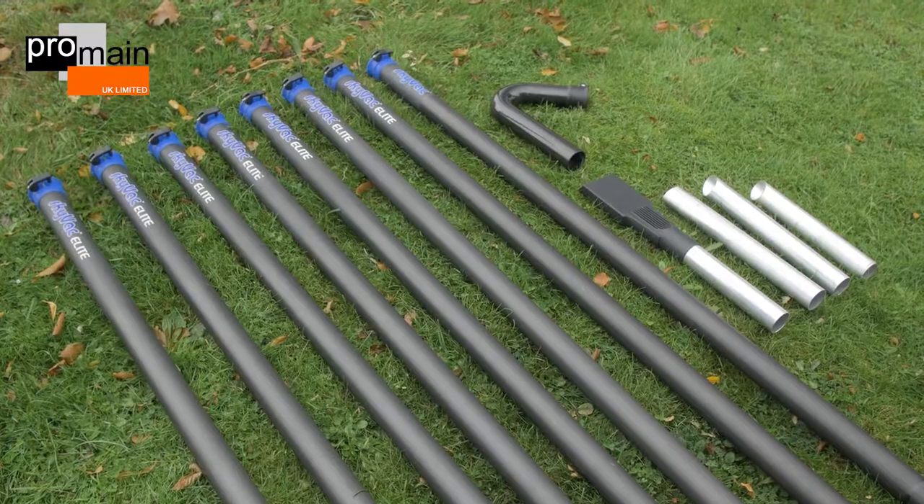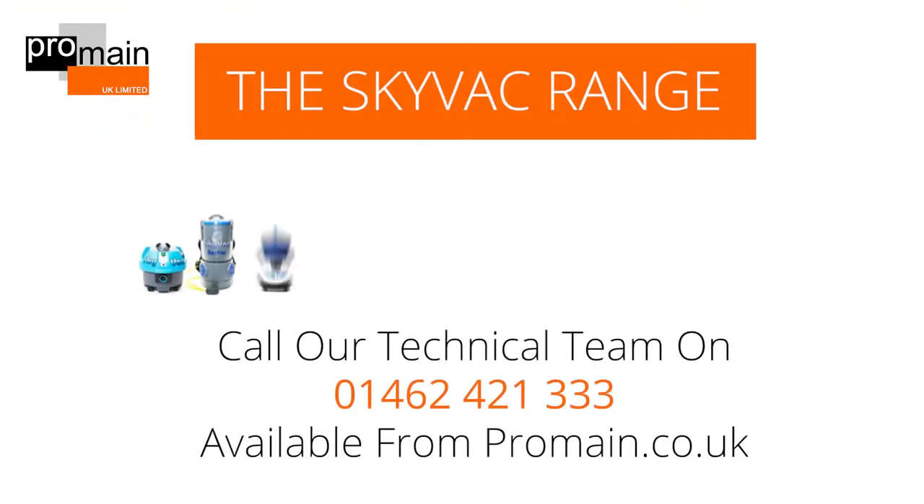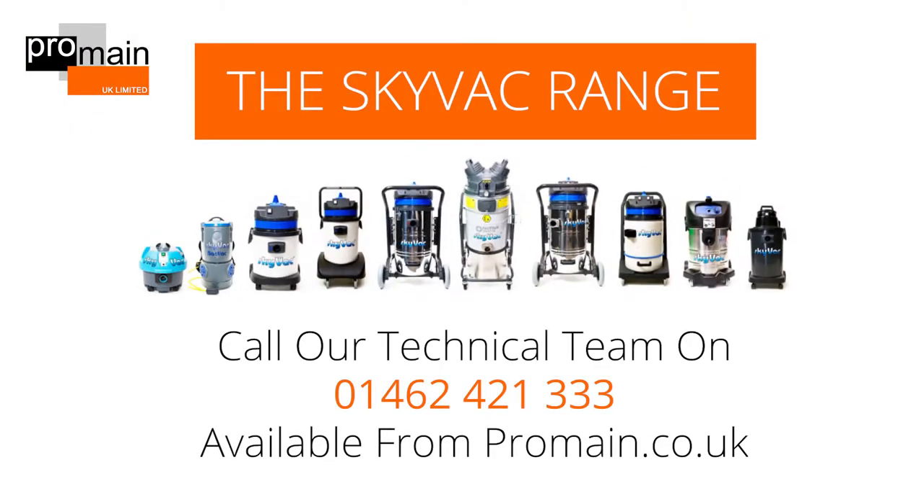For more information or to order, please contact Promaine's technical team on 01462 421 333, or view the full Skyvac range on our website at www.promaine.co.uk.